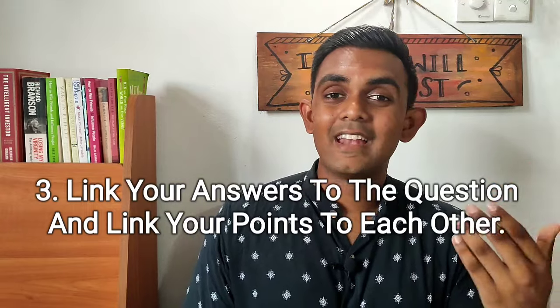Tip number 3 goes hand in hand with tip number 1. Tip number 1 said always write to the point. Tip number 3 is to link your answers to the question and link your points to each other — basically maintain coherence and cohesion. You have to link your answers by using linking words or cohesive devices as much as possible. For example, if you are starting your first paragraph, you would say 'first of all' or 'to begin with'. When giving an example, say 'for example' or 'for instance'. When concluding a paragraph, you could say 'in summary' or 'in a nutshell'.